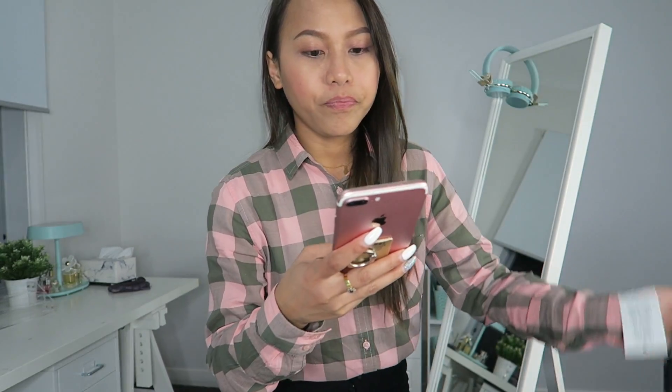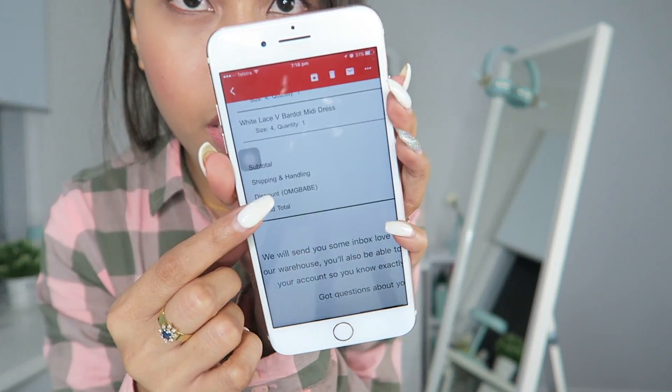This is not sponsored by the way — they have no idea I exist. I just went on the website as a regular customer. When I placed my order they were having a surprise discount code — they don't tell you the percentage, you just use the code and you'll be surprised. I used the 'OMG Babe' code. Originally my order total was $240.80 Australian dollars but my total came to only $144.48 for four dresses.